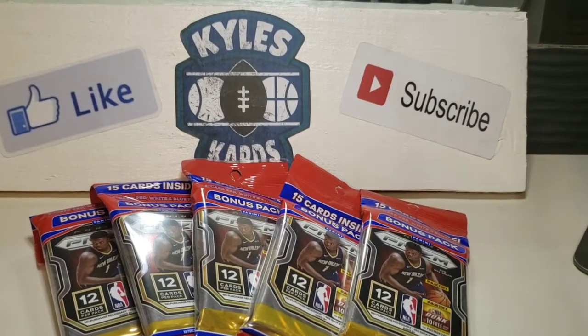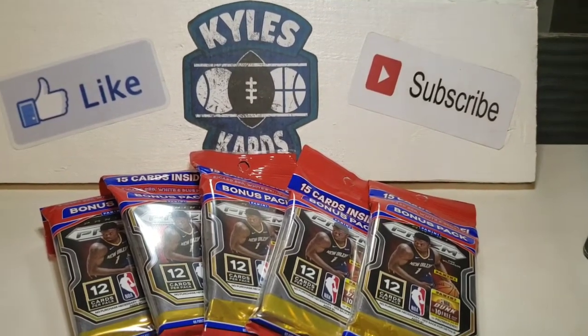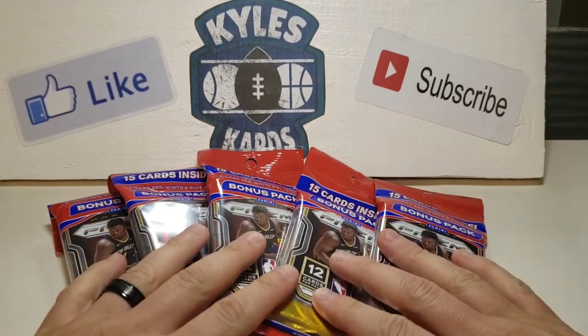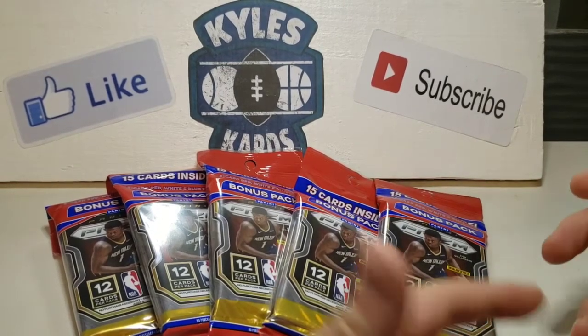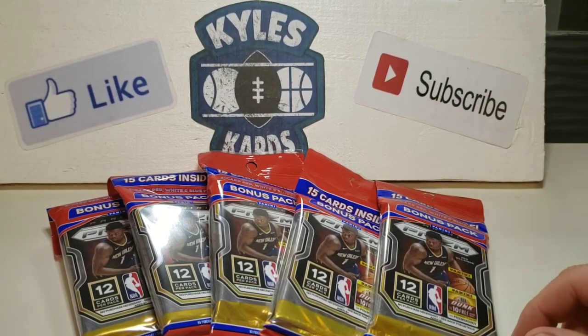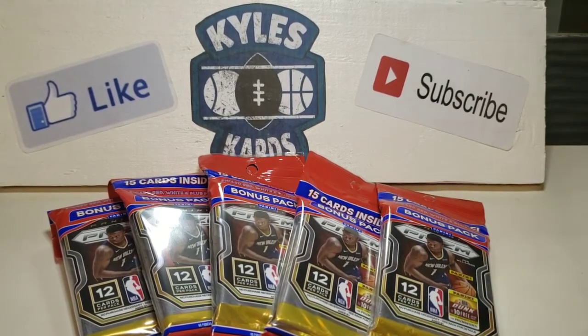Hey everybody, it's Scott from Coscards, back with another video. As you can see, we stopped at a couple Rite Aids and we got lucky and we found some Prism. We were able to find five cellos — there were a couple places that had limits of two and three. So I was able to find some more Prism, and this is really Rite Aid's — thank goodness for them — the only place I've really been able to find Prism.